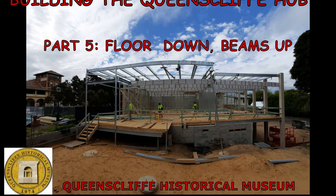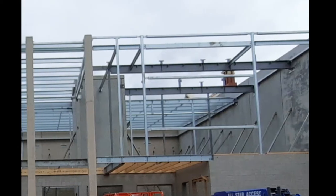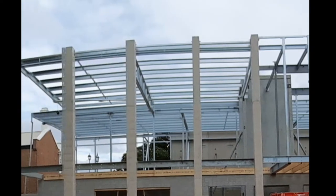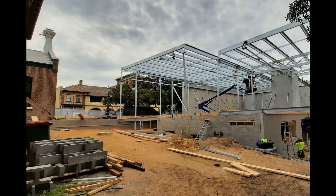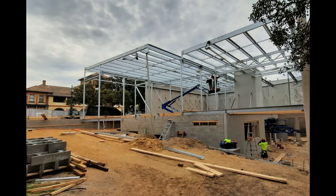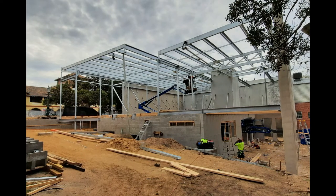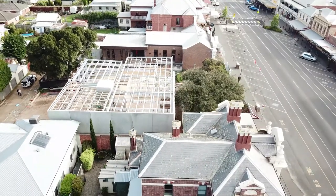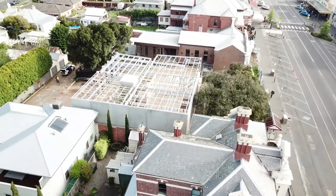In the last episode of building the Queenscliff Hub, the steel frame of the floor and the roof of the museum, auditorium and the Visitor Information Centre was lifted into place in mid-September. In this episode we discover what has been happening on site into October.